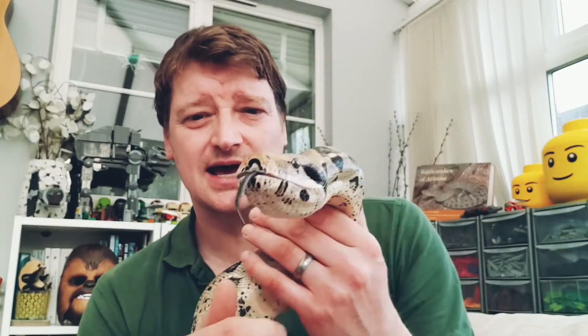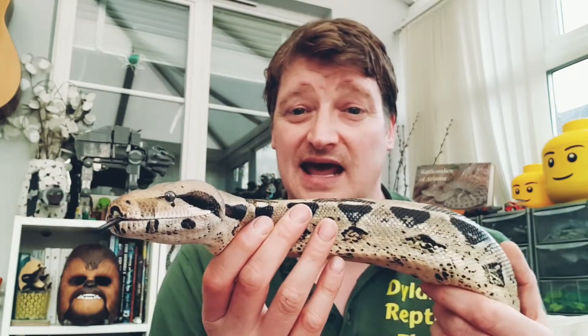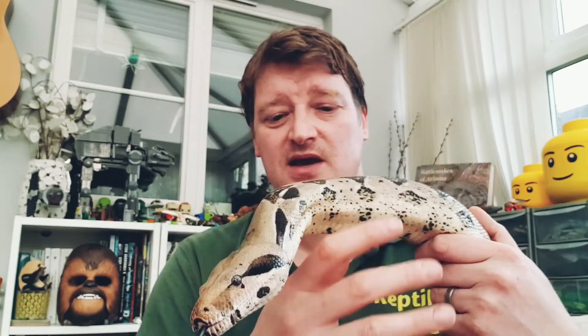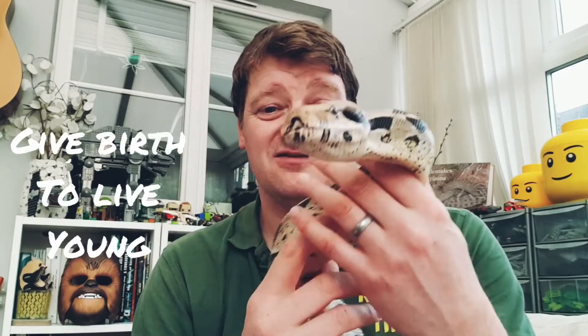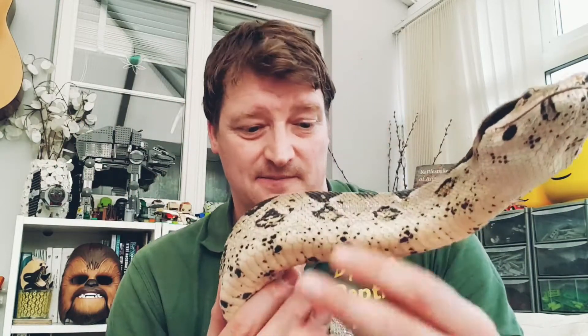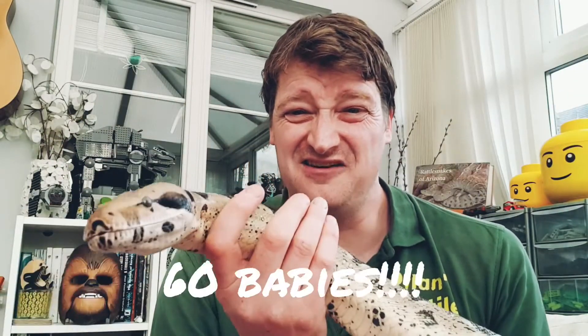A lot of snakes like corn snakes and pythons lay eggs — kind of squashy, squishy eggs. But what boas do is they actually grow the eggs inside their body and then give birth to live young. That's called ovo-viviparous, and all boas do that. She would give birth to about 60 live baby snakes — imagine that!